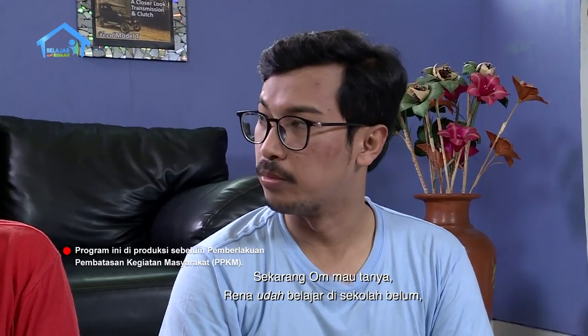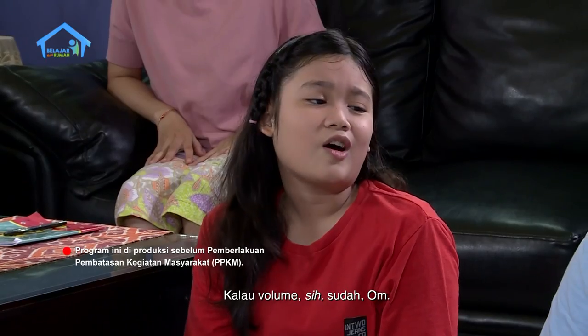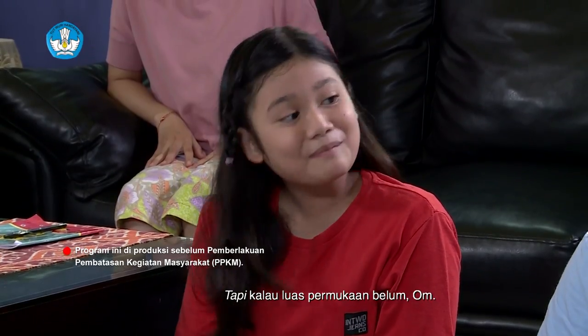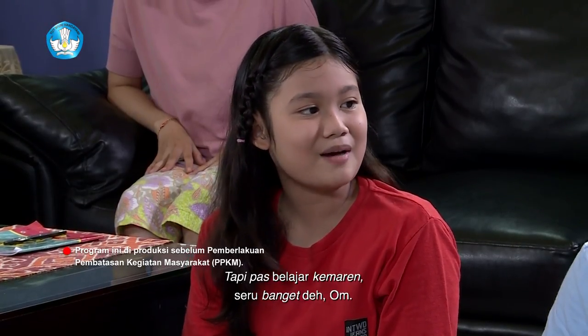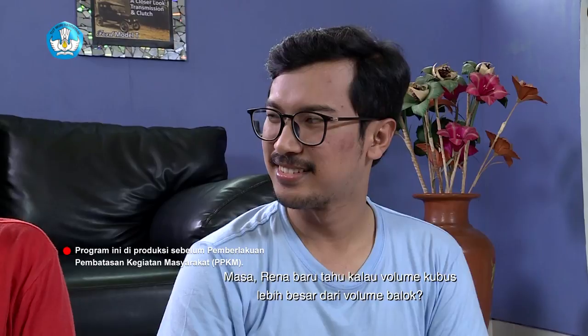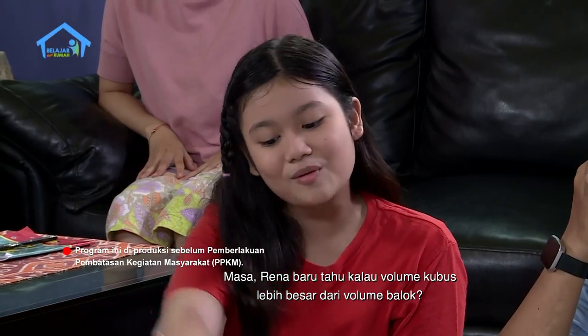Rena udah belajar di sekolah belum cara menghitung luas permukaan kedua bangun ruang ini? Kalau volume sih sudah Om, tapi kalau luas permukaan belum Om. Tapi pas belajar kemarin seru banget deh Om. Masa Rena baru tahu kalau volume kubus lebih besar dari volume balok?